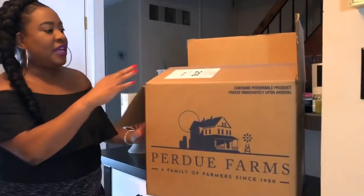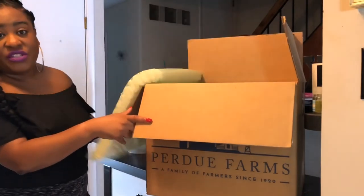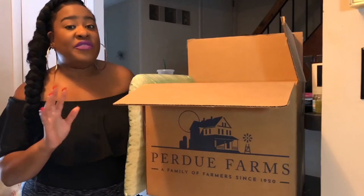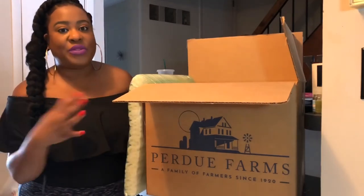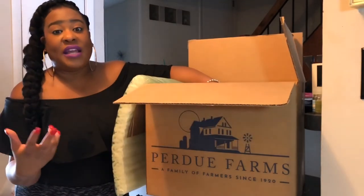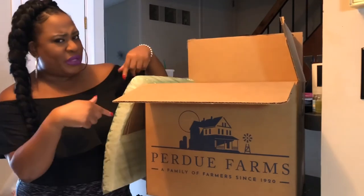Everything in here is organic, and they have different boxes to fit your needs. There are chicken boxes, pork boxes, and even beef boxes, because Purdue Farms is more than just chicken. They have many labels under their realm that they work with. Depending on your needs for meal planning, the bundle box is so clutch. So I'm going to show you what's in my box.